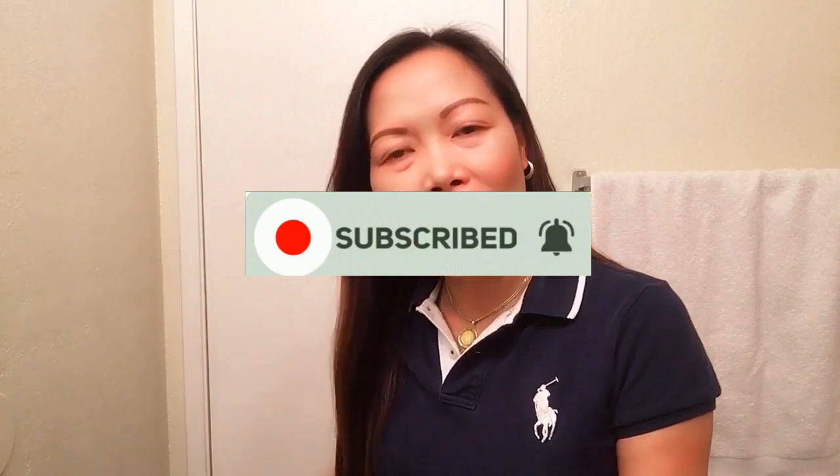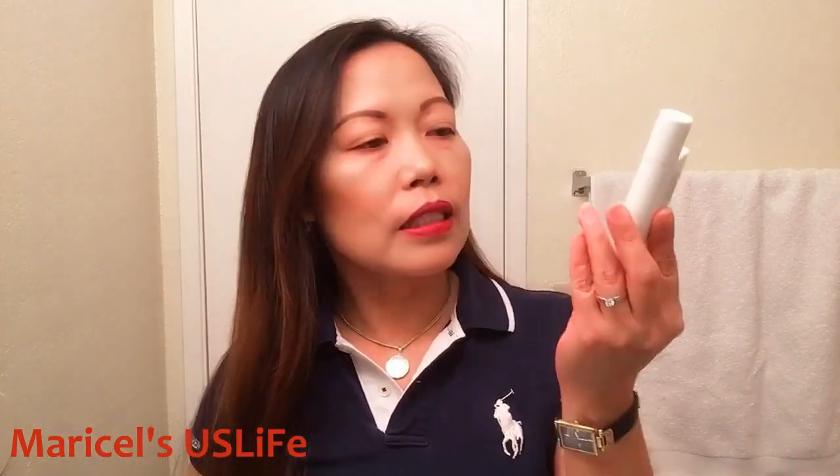Hi lovely people, welcome back to my channel, it's Marisol here again. In today's video I'll be showing you this eye tinted — it's like an illuminating eye treatment that I mentioned in my previous video when I tried to share my tinted sunscreen.